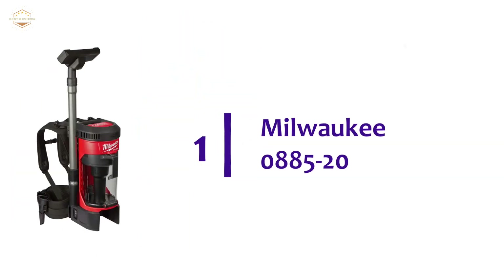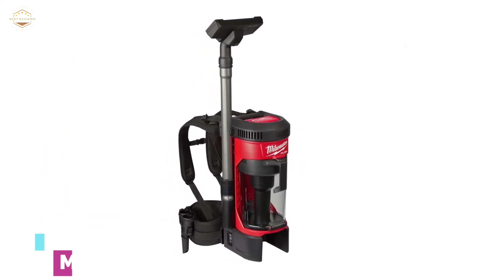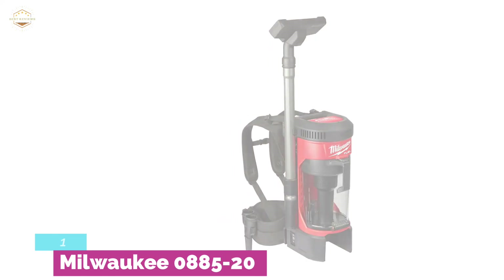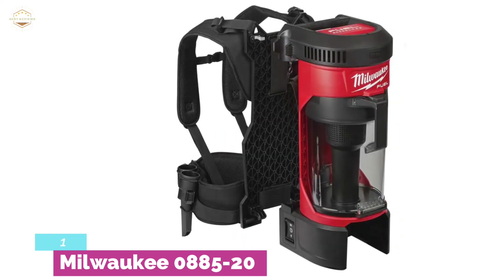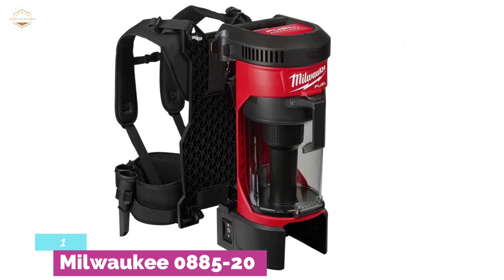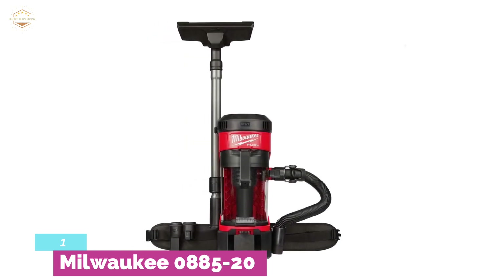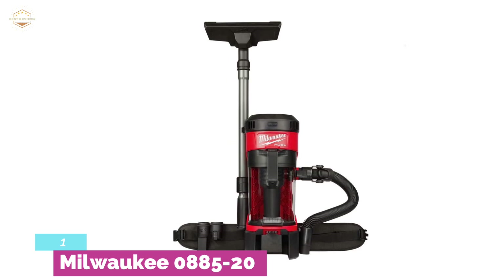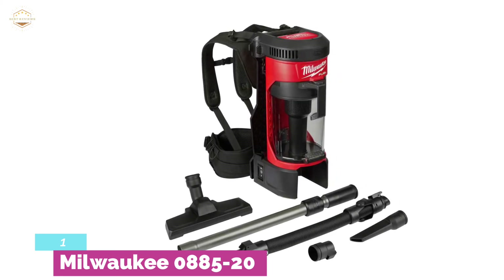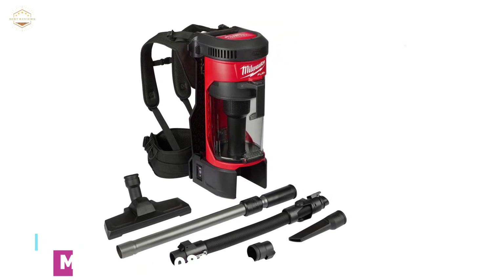The top one on our list is the Milwaukee 0885-20. This backpack vacuum is incomparable for complete cleanliness. It's an excellent combination of portability and versatility. The brushless motor and cyclonic design provide up to two times more suction power than others. It can effectively handle drywall dust, concrete dust, and wood or metal debris. Easy to use with an integrated canister hook and handle. It includes a flexible hose, telescopic extension wand, floor tool, crevice tool, and HEPA filter. At 76 dB, it is 3x quieter than comparable vacuums. It performs really well on carpets, tile, marble, and even furniture.